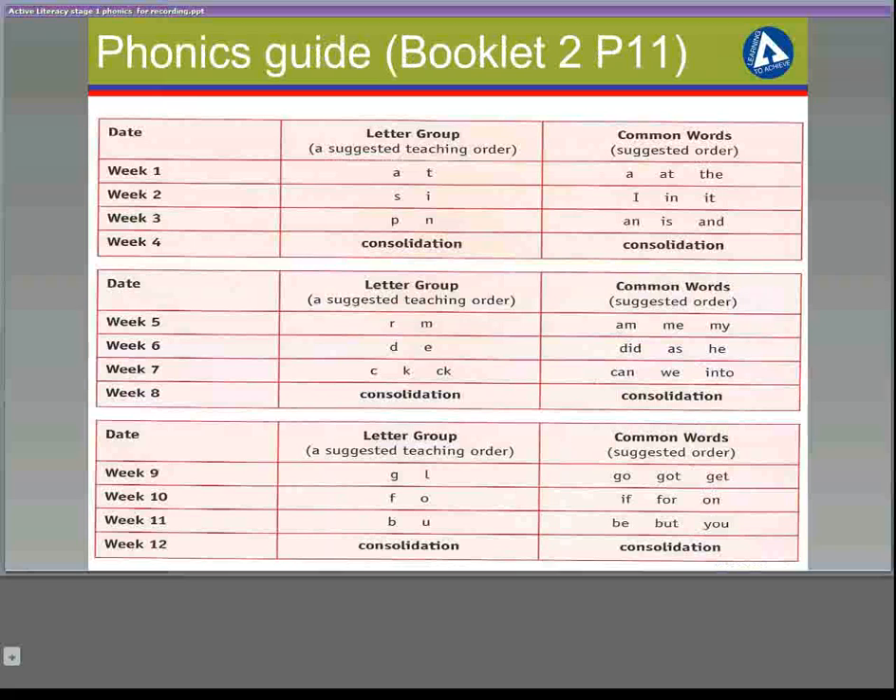The programme in the pack is a suggested teaching order, although teachers can be flexible about the order they cover the phonemes. However, we would suggest that teachers stick to the phonemes within each block, so that the SAT and PIN phonemes are covered first. This allows the children to begin simple word building. There are also consolidation weeks built in, and these allow for further reinforcement and assessment.